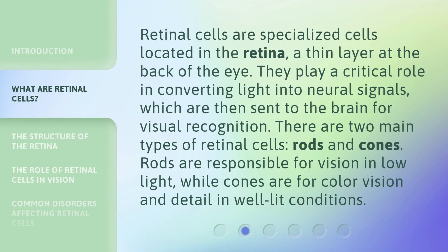Retinal cells are specialized cells located in the retina, a thin layer at the back of the eye. They play a critical role in converting light into neural signals, which are then sent to the brain for visual recognition. There are two main types of retinal cells: rods and cones. Rods are responsible for vision in low light, while cones are for color vision and detail in well-lit conditions.